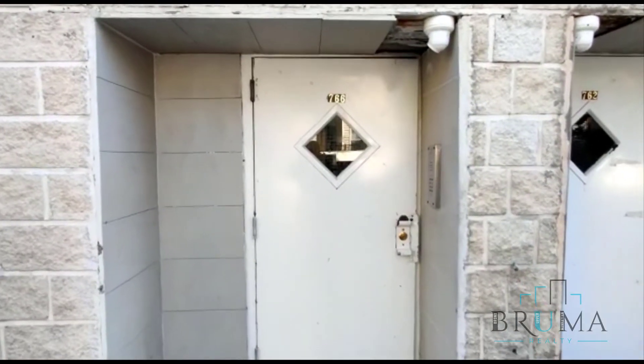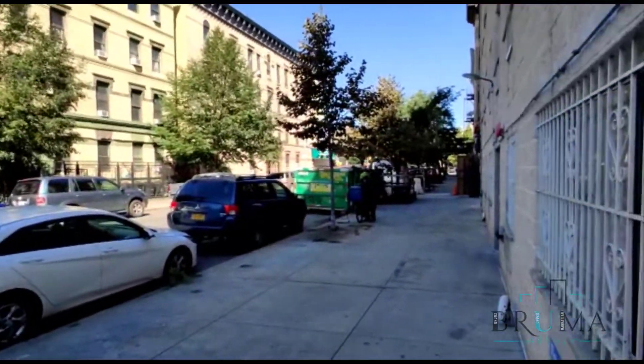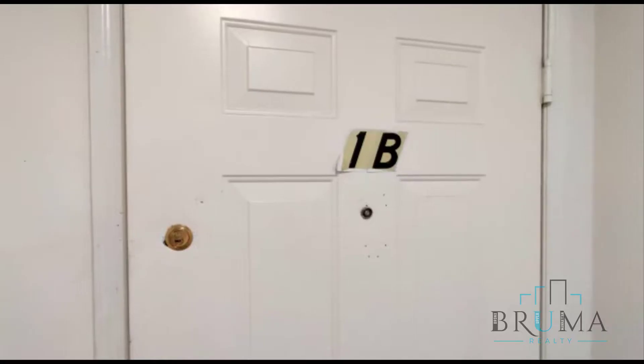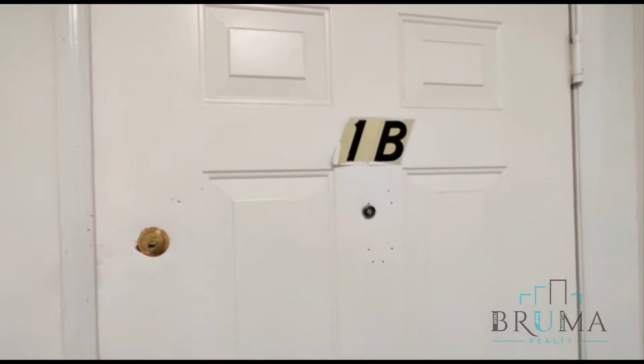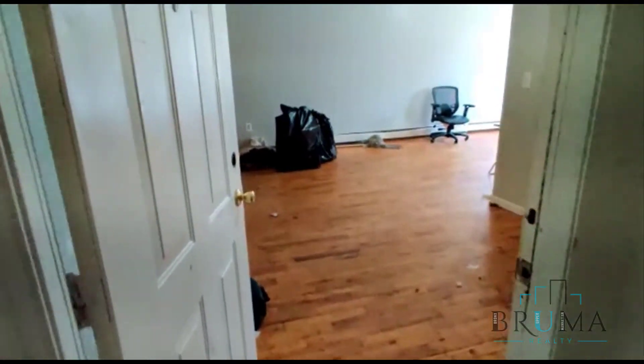Welcome to 766 Union Avenue, apartment 1B. This is a large one bedroom on the ground floor.